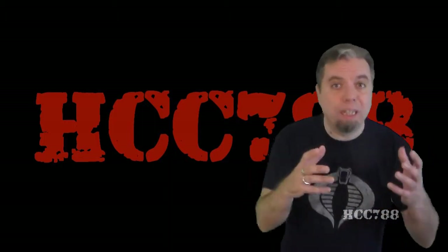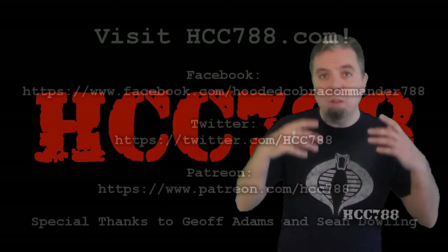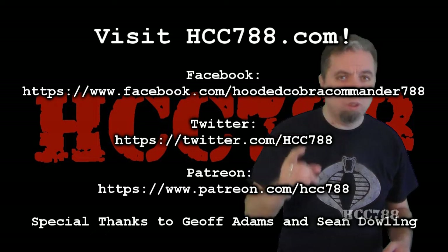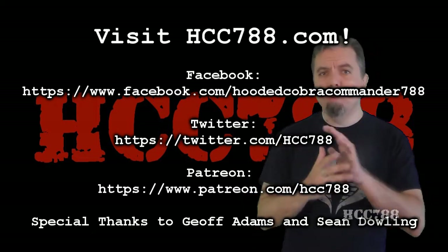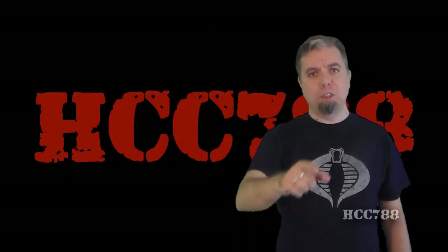There will be constant updates and improvements, so check back frequently. And if you'd like to help improve the website or the channel, just click the support link to find out how. I hope you enjoy the website. Thanks for watching, and remember: only G.I. Joe is G.I. Joe.